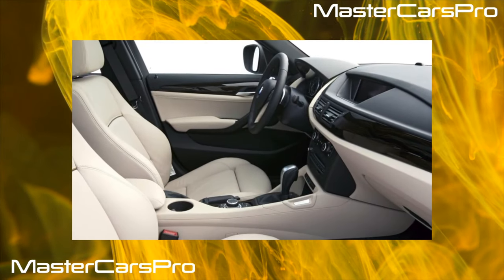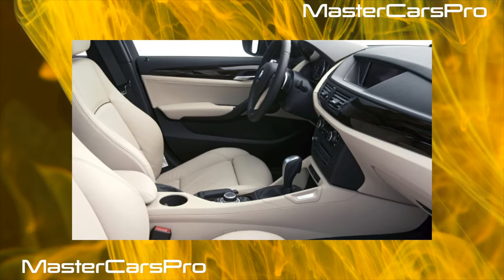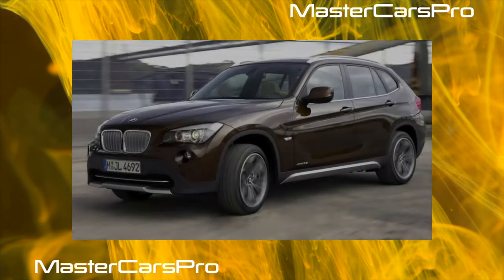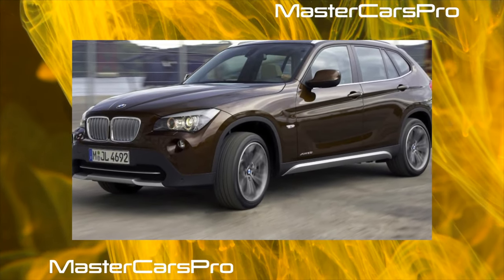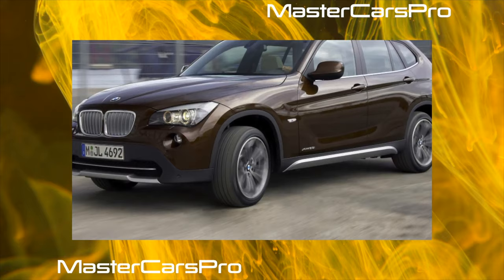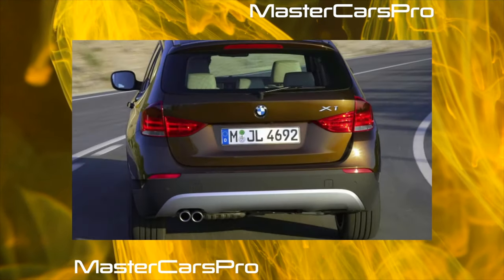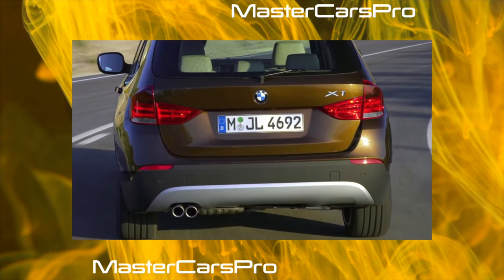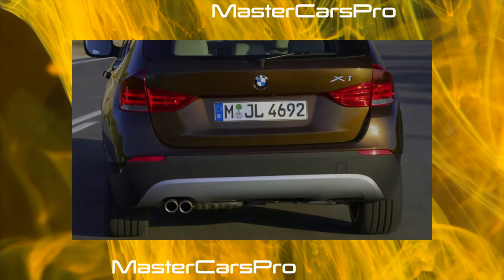The compact crossover BMW X1 of the first generation is built on the basis of the station wagon of the third series E91 and is armed with similar but slightly modernized components and assemblies. A purely urban SUV, it is noticeably simpler and cheaper than the older models, and this is its advantage. At the same time, the X1 retained all the highlights of Bavarian cars: the classic layout, good ergonomics, and reckless handling — all this is still highly valued.